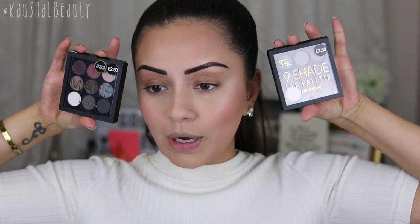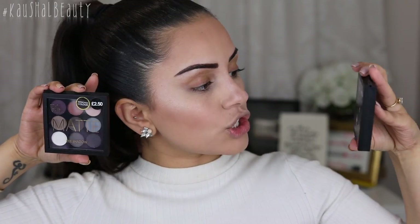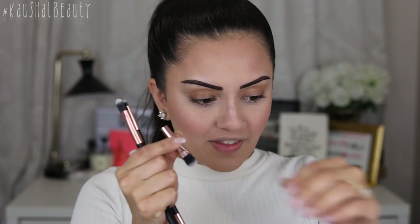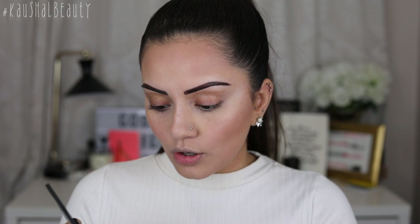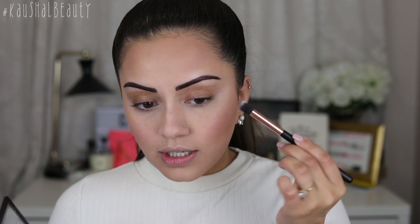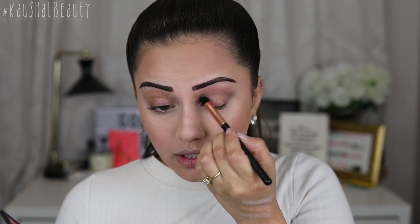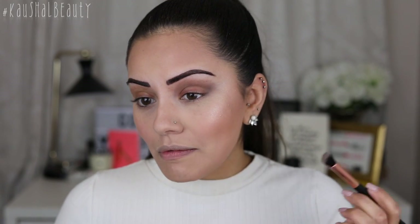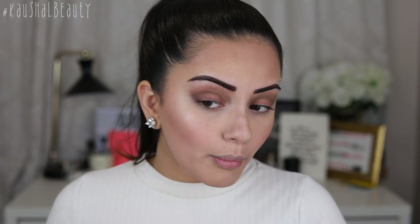I picked up two palettes at £2.50 each — they're very small and cute. One is all mattes and the other is the nine-shade palette which is all shimmers. One of the eye brushes I picked up is broken but I wasn't going to use that one anyway. I'm taking a fluffy angled crease brush and working a mixture of two matte shades into my crease. I was going to do a full-on smoky but it's not really showing up. These are not blending out very well.